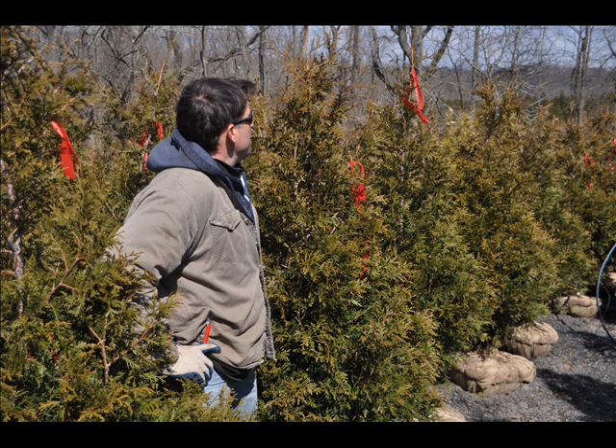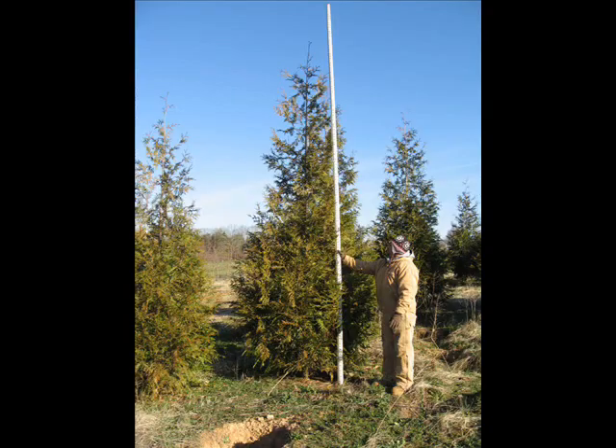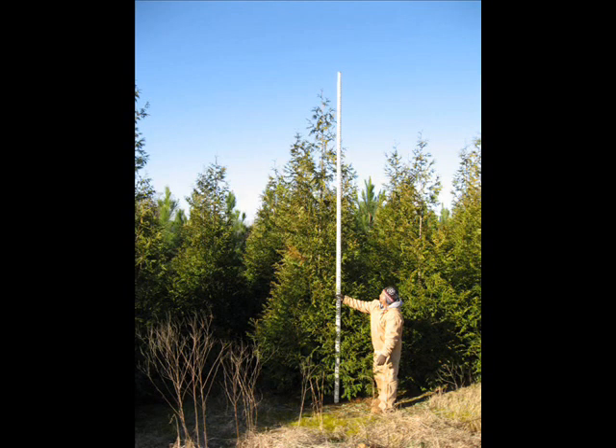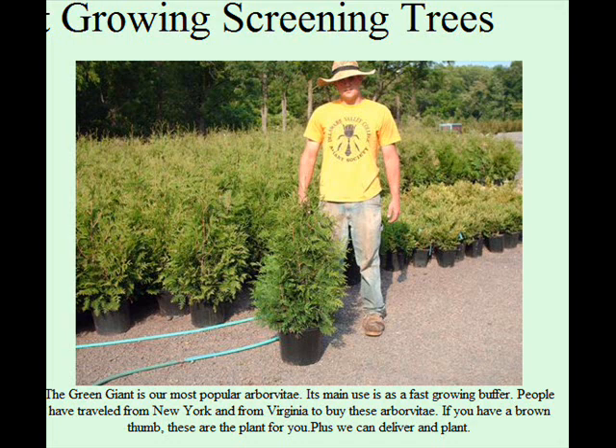We specialize in screens and buffers. We deliver and plant them throughout the East Coast. We can ship tractor trailer loads if you need a lot of trees, or if you just need a small box of trees, you can call us and we can supply your needs. We've grown thousands of Green Giants and have them always available from 2.5 foot up to 20 to 22 foot tall.